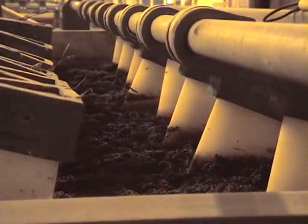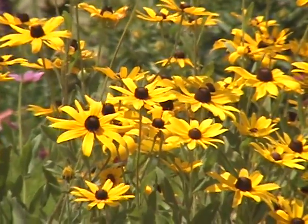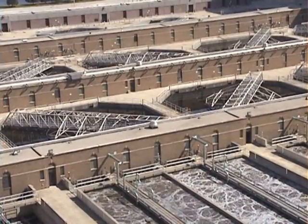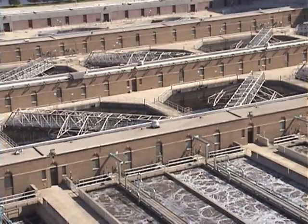But getting from here to here takes a lot of work. After the bugs finish their job here in secondary treatment, they move to a settling tank where they're removed from the treatment system.